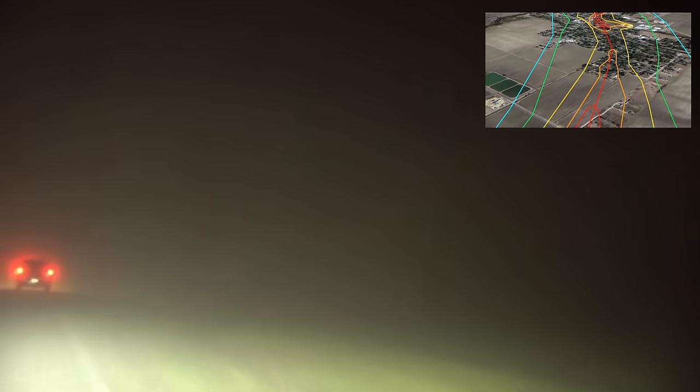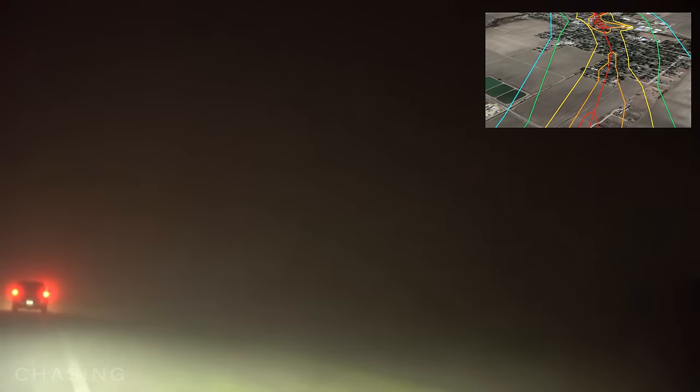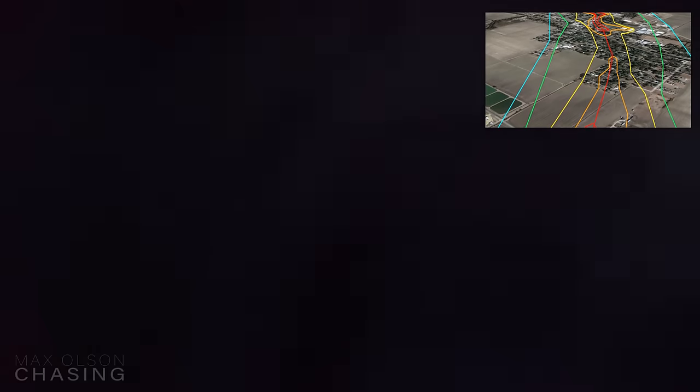Crossing right in front of us — just crossed. The violent wedge is now crossing Road 826 and EF-4 damage is caused at two residences. RFD covers my lens with rain so I occasionally pull it down to wipe it off.